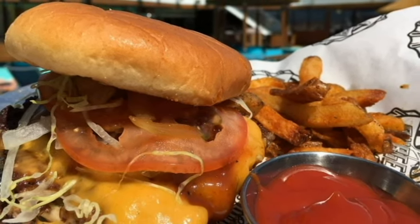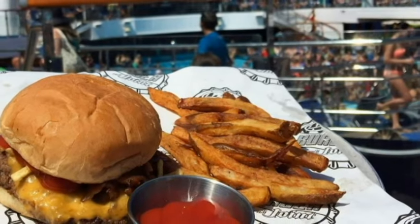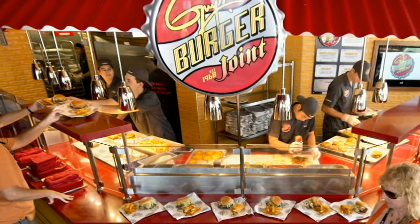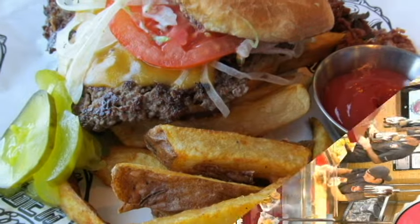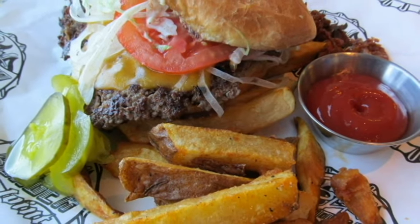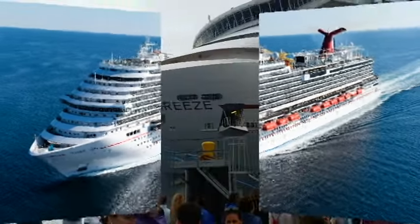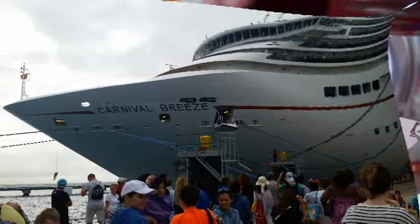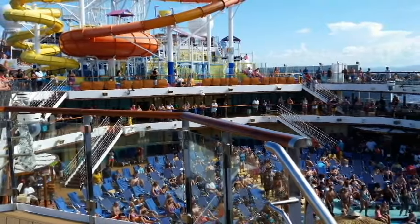Did you know that the best burger ever is actually found on a cruise ship and it's free? I like burgers but I love free. People, let me give you all the details and everything you need to know. Hey, it's Michael here and welcome to the channel. If you'd like some good juicy tips on some of the best cruises out there, we've got the info to save you time and money. Go ahead and hit that subscribe button because we've got a lot of fun stuff coming up. Here we go.